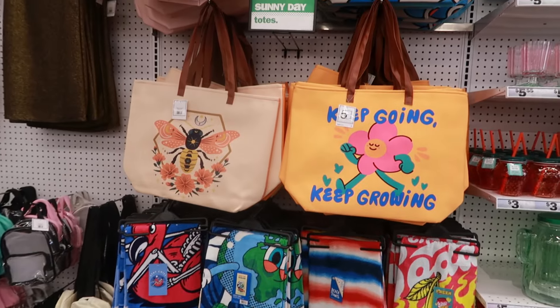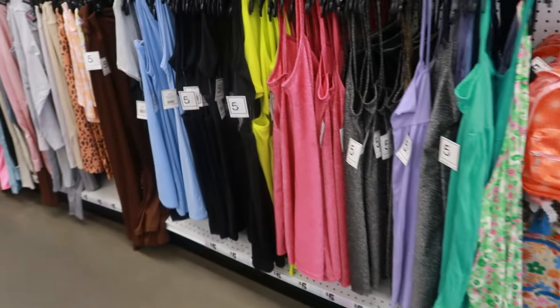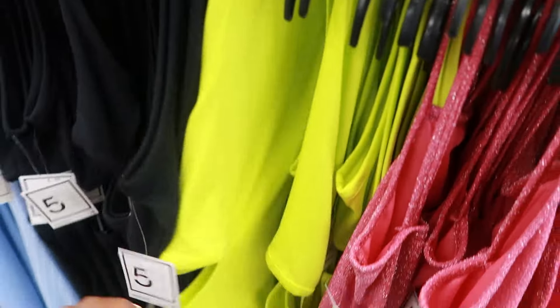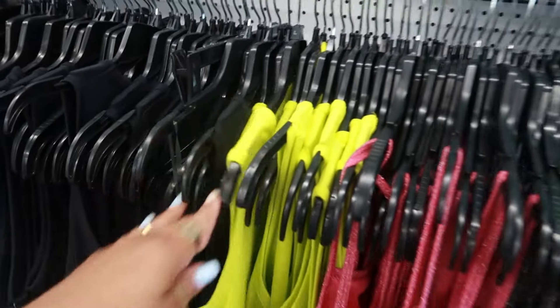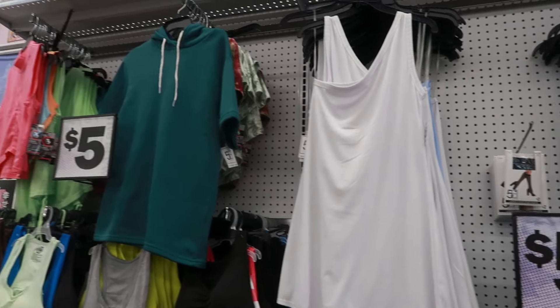There are some more towels and cute little totes — everything you need for spring and summer. They even have some little dresses. Look at this one — the little neon dress with the hips out. Five Below! And it's really stretchy too. Most of their stuff goes up to an extra large. They also have that white one up there with the one shoulder.